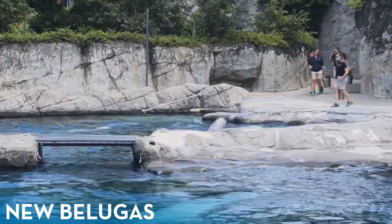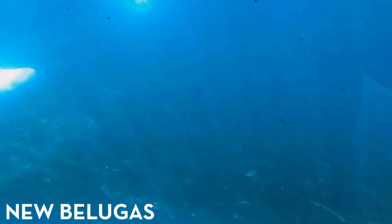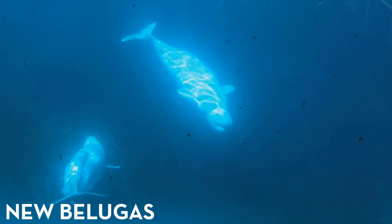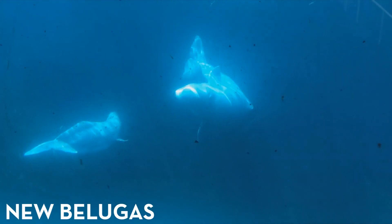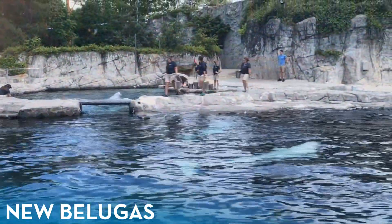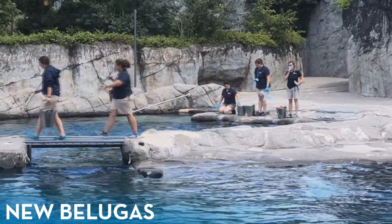The aquarium now has a total of eight belugas, which I have already voiced my concern about. I don't think they should have had eight belugas in that habitat. However, they did already go through with the acquisition, so all we can do is hope that Mystic Aquarium is giving them much better care than they had in their previous living conditions, which I'm sure they will.